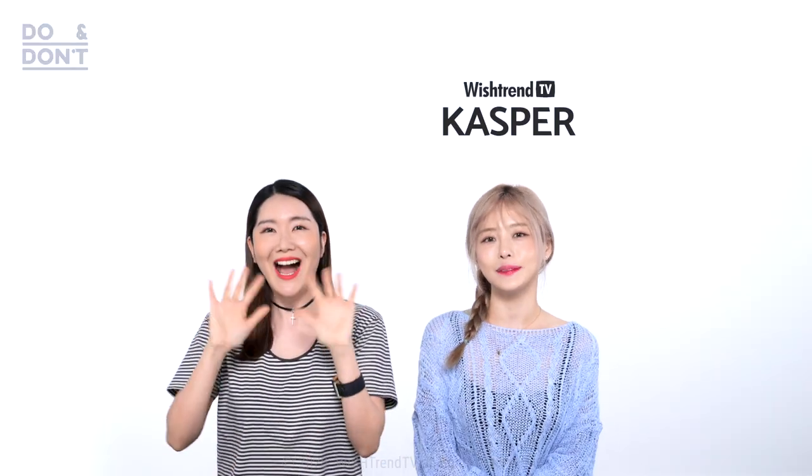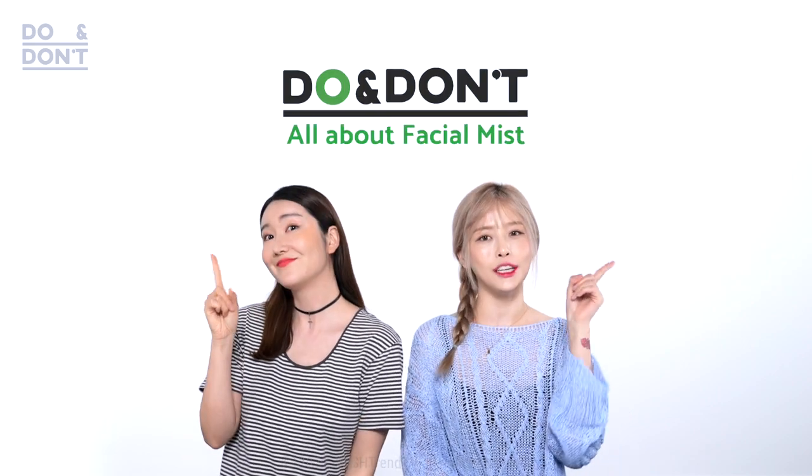Hey guys, it's Casper. Hi guys, it's your sister Eunice here. And we're back with another do and don't.